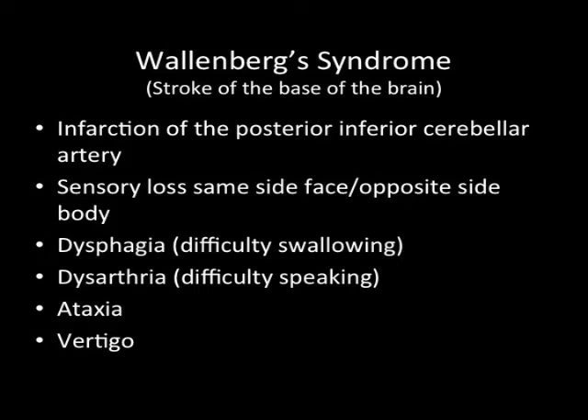You lose sensation on the same side of the face and the opposite side of the body. You develop problems with dysphagia or swallowing, dysarthria or problems speaking, and again ataxia and vertigo.